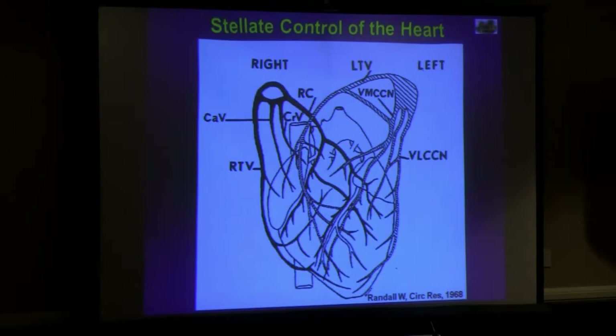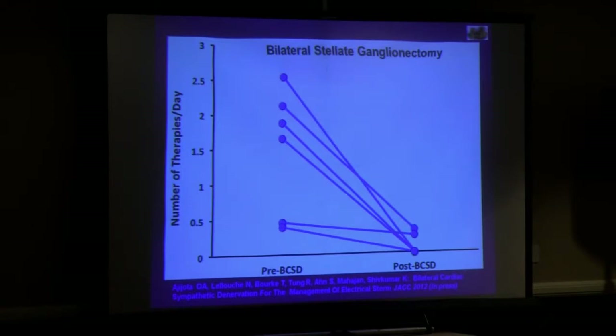As our research in this area developed, doing a left stellate alone isn't perfect, so we asked about the right stellate, which innervates a large portion of the heart as well. Dr. Azizola from our group published the bilateral data showing pre- and post-stellate ganglionectomy decrease in the number of therapies per day with these interventions. Obviously these patients are very sick, and we may never make many of them arrhythmia-free. But if we can improve their quality of life by decreasing the frequency of defibrillator shocks, we're certainly doing them a service.